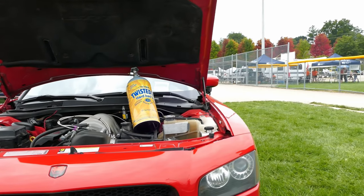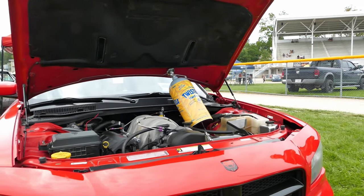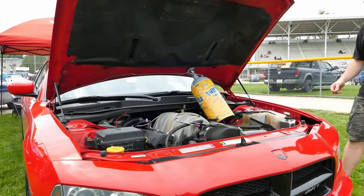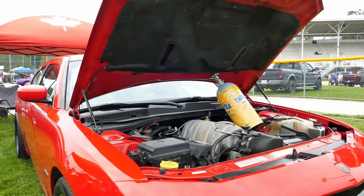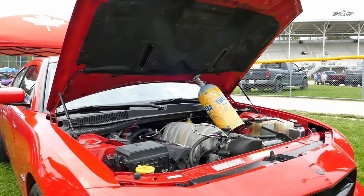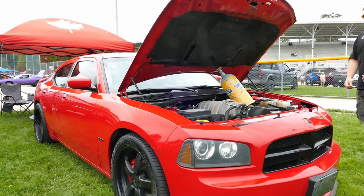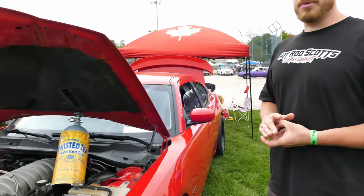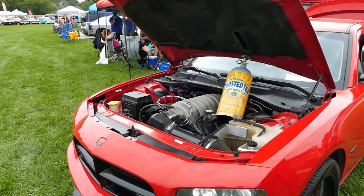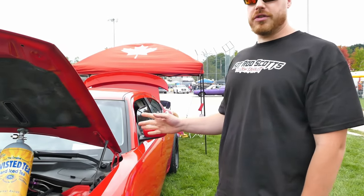My buddy owned a dyno in Carp so I had availability to go anytime I wanted — he moved to Toronto though. He's a mobile hub dyno, he goes anywhere. If you go on Instagram it's Light Touch Tuning — his name is Donald Lightfoot. For a hundred bucks he'd give me the dyno for an hour, do as many pulls as we can. That's some dangerous information. I trust his numbers.